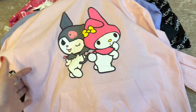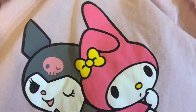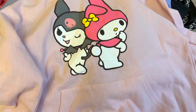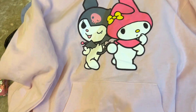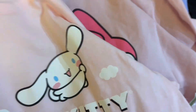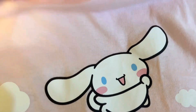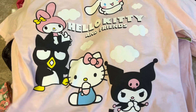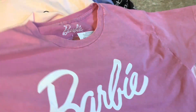This one is My Melody and Kuromi — it's a hoodie for $16.99. It's a thinner hoodie so you can wear it on a cooler summer evening. Then this large one here is actually bigger than the initial extra large! They're all official Sanrio. I really like this one — it's in a baby pink.